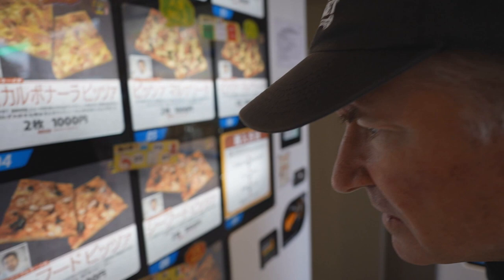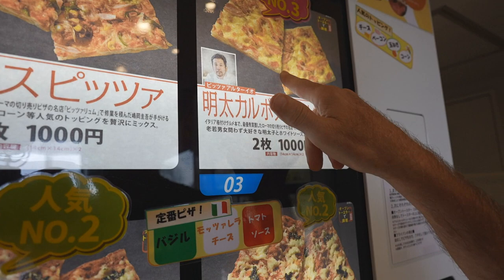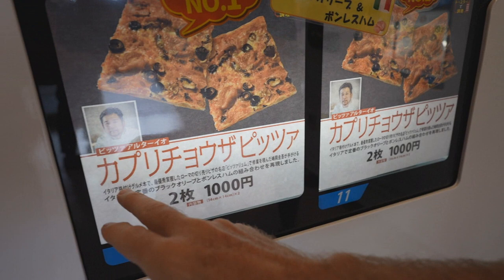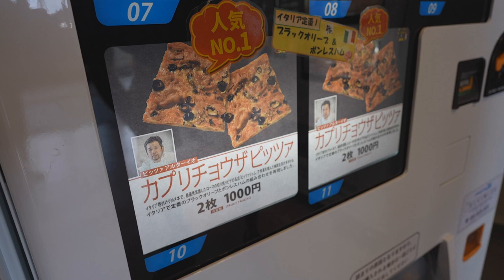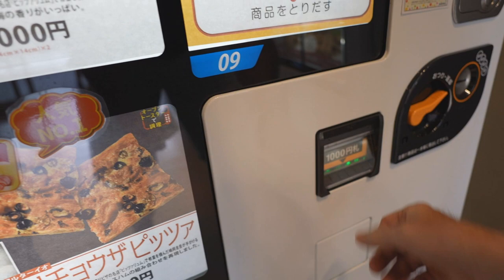Maybe get another type. This is seafood right here, this is margherita — the basic one that everybody gets. Carbonara. And what's this on the bottom? Capricho — it's got olives on it, I like that. Let's do that one, it's number ten. It says a thousand yen on the picture, but when you look at it it's only 700. They're all 700 — they discounted it.